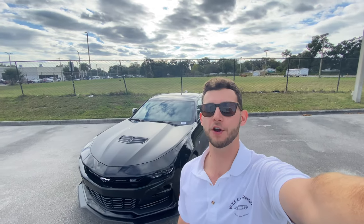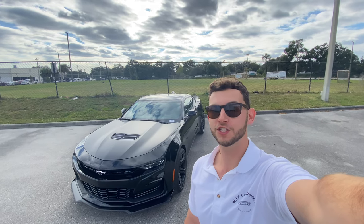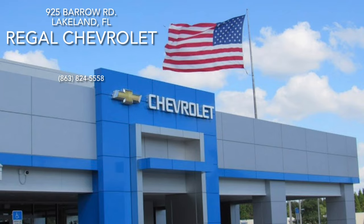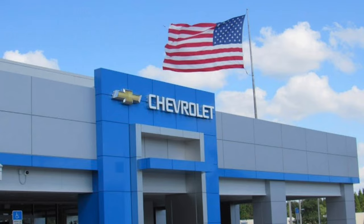Hey guys, Will here with WTF Car Reviews. We got a pretty cool one here today — we're going to be reviewing this all-new 2022 Chevy Camaro 2SS 1LE. Before we start, I got to give a huge thank you to Sunset and the rest of the management and staff here at Regal Chevy in Lakeland, Florida for making this review possible. These guys have a really kind staff and a pretty impressive dealership. I'll leave a link to their inventory below, but if you're in the Florida area looking for a new car or truck, I would definitely suggest checking these guys out and ask for Sunset.